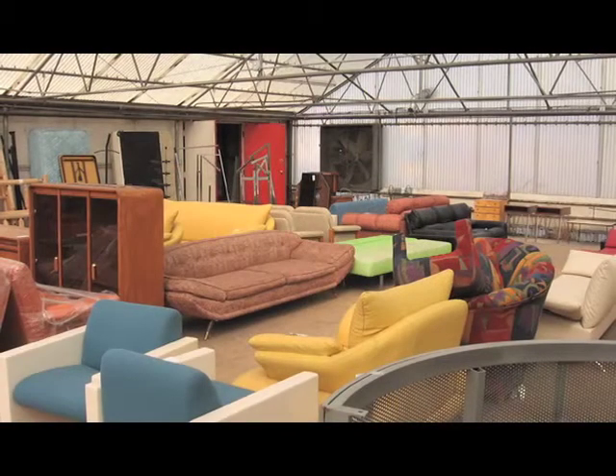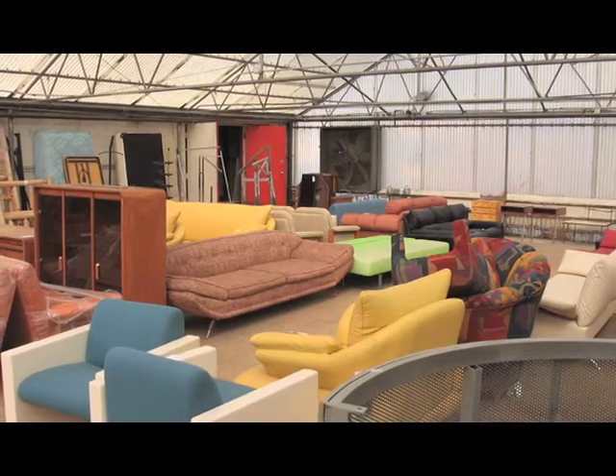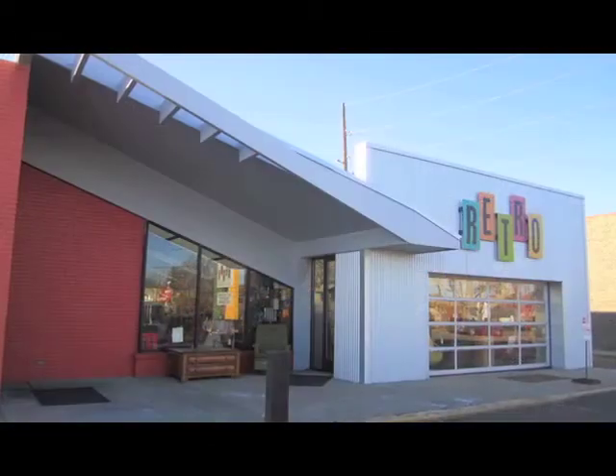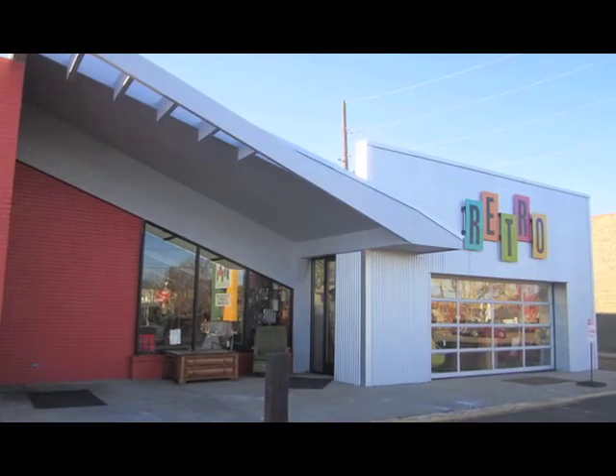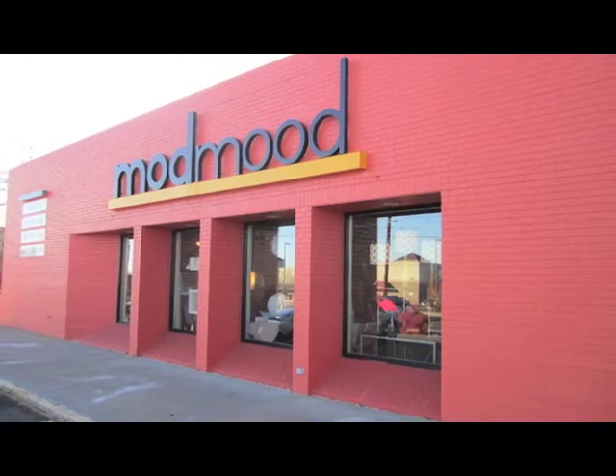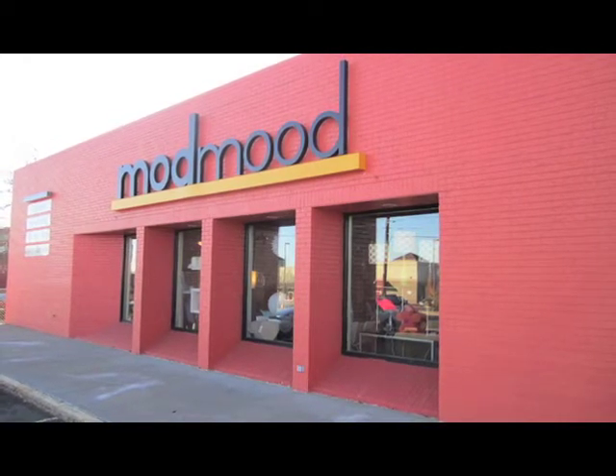We started with the idea to just do a little storefront for our collection of Mid-Century Modern. This opportunity in Wheat Ridge and the community here and the convenience to the metro area just sparked a little bigger vision for us.